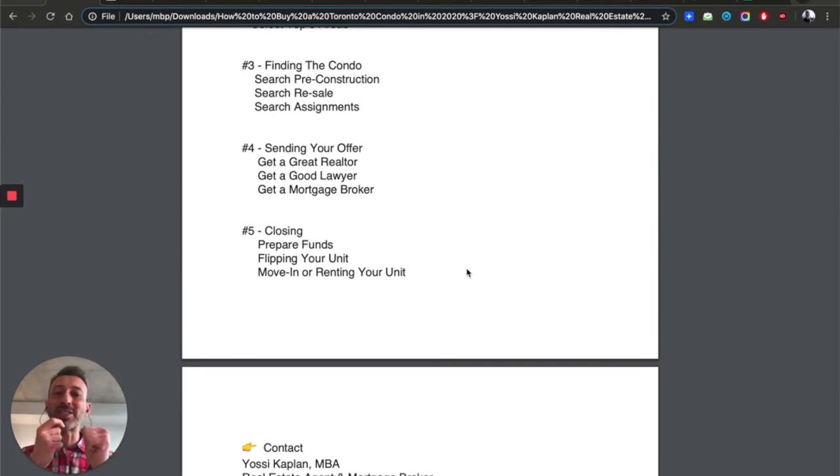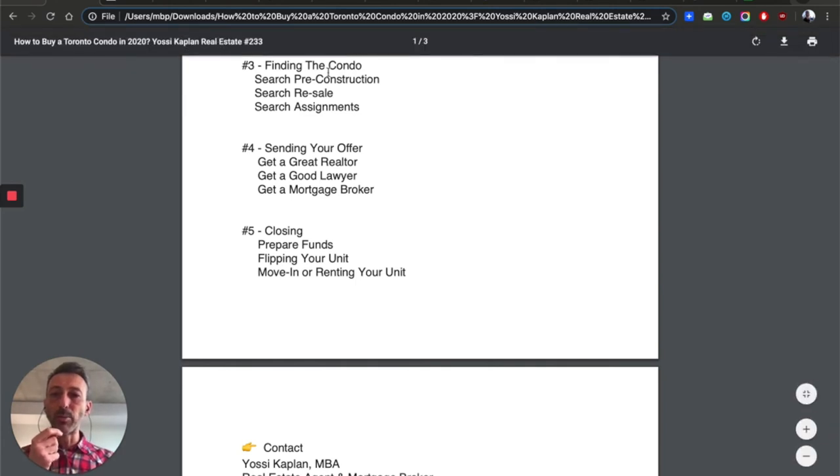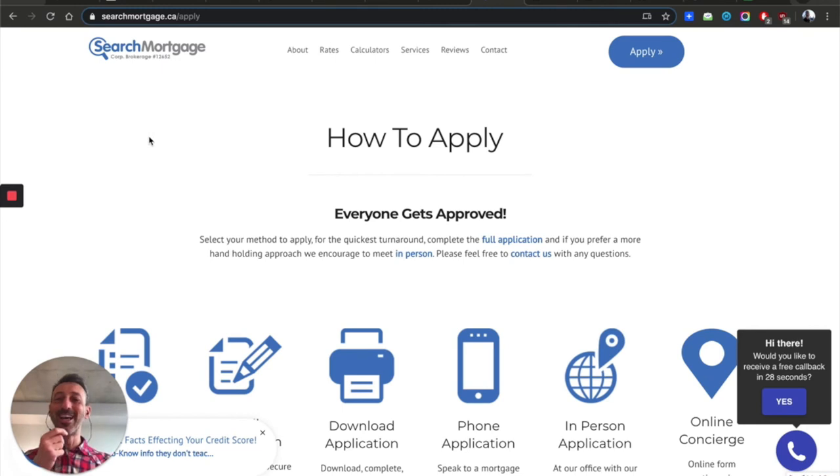All lawyers are good, but some are very old school and don't understand how Toronto real estate works — especially assignments. A lot of lawyers are scared of assignments. Ask your lawyer: have you done assignments before? What are your thoughts? If they have an emotional resistance to assignments, it's better to interview another lawyer who feels comfortable with the job. Throughout the years I've seen many lawyers who just didn't know what to do with assignments. Also, get a great mortgage broker — I recommend Search Mortgage.